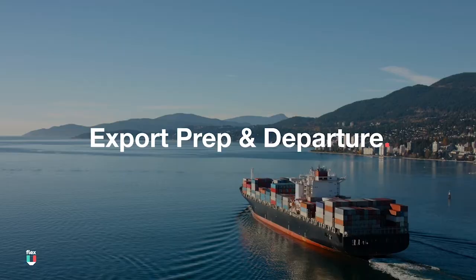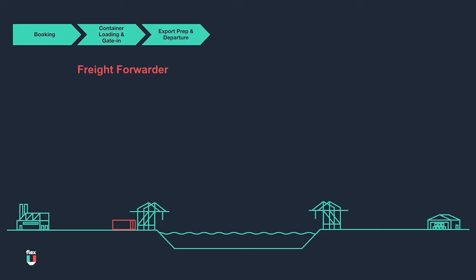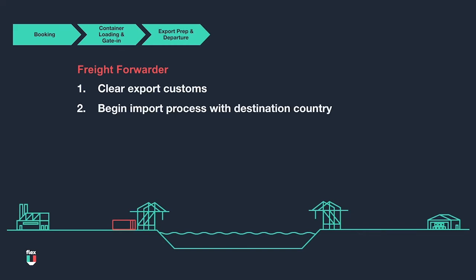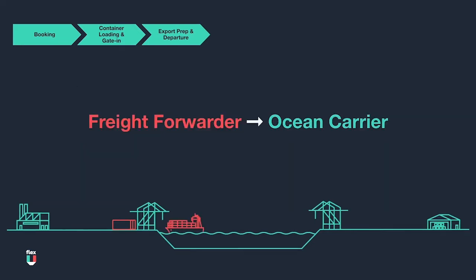Before the shipment actually departs from the origin port, documentation needs to be validated for export purposes. During this phase, the shipper will typically submit documentation to the freight forwarder about the shipment cargo. The freight forwarder will use this documentation to: one, clear export customs; two, begin the import process with the destination country; three, draft the house bill of lading (HBL); and four, submit required information to the ocean carrier prior to the deadline listed on the shipping order or booking confirmation.